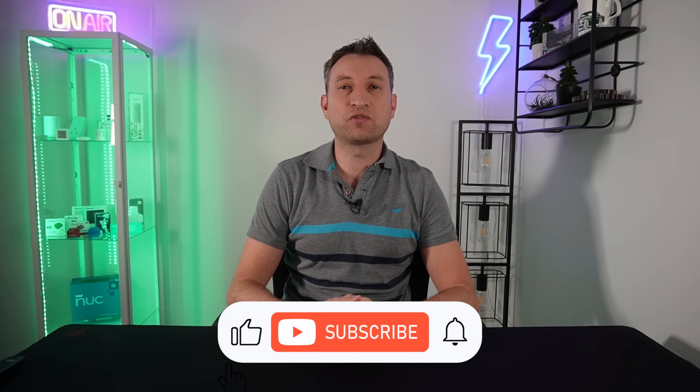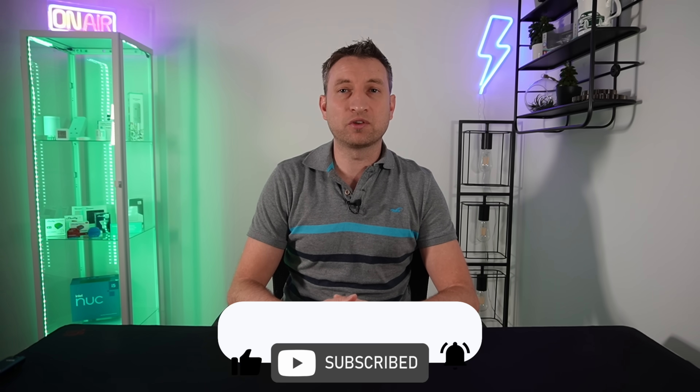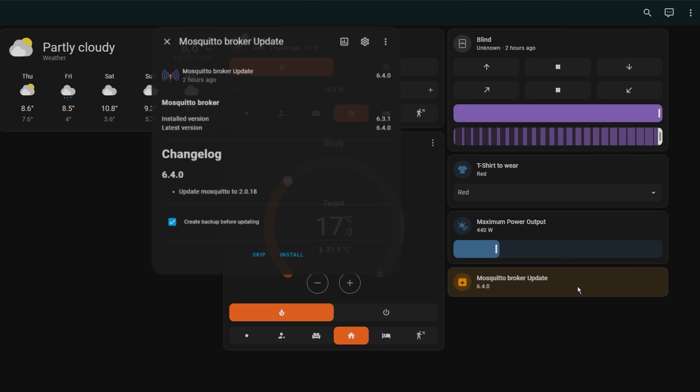If you display the status of Home Assistant add-ons using a tile card, you can now add action buttons to either skip or update the add-on directly from the button on the card. Previously, it would just show you the version you are on, and you would have to click into the card to skip or perform the update.